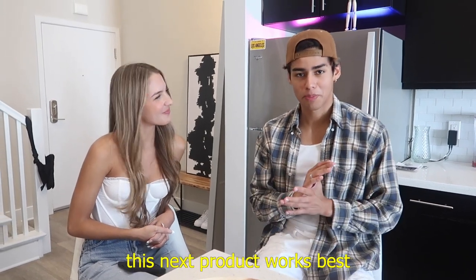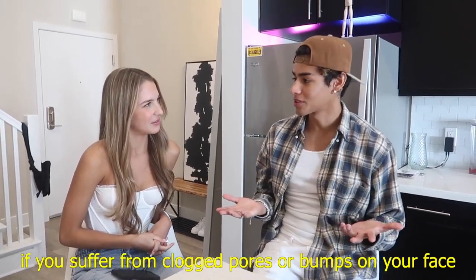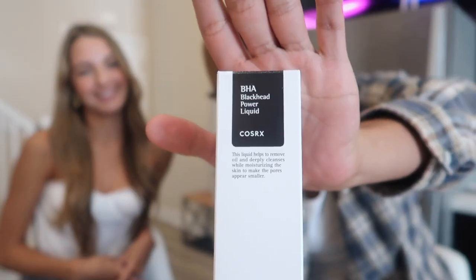So this next product works best if you suffer from clogged pores or bumps on your face. It's a blackhead liquid, and this thing comes in clutch. Let's try some on and let me know how this feels.